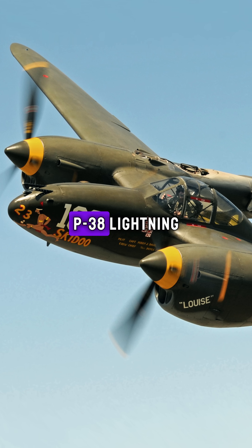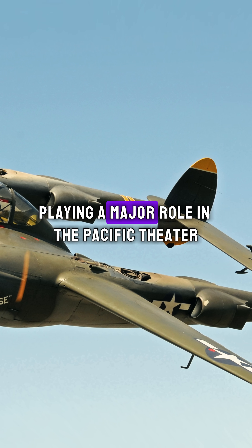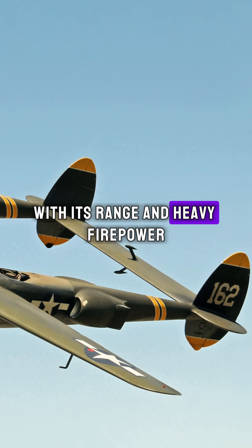Third: P-38 Lightning. This American fighter had a unique twin-boom design and was incredibly versatile, playing a major role in the Pacific Theater with its range and heavy firepower.